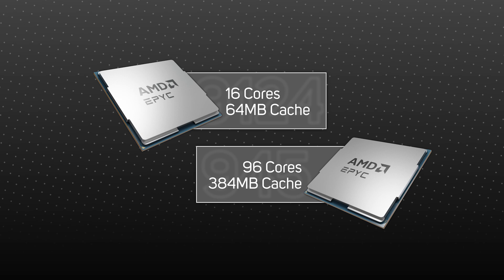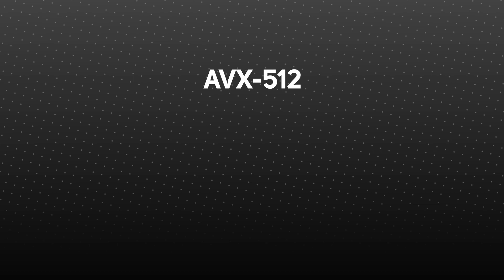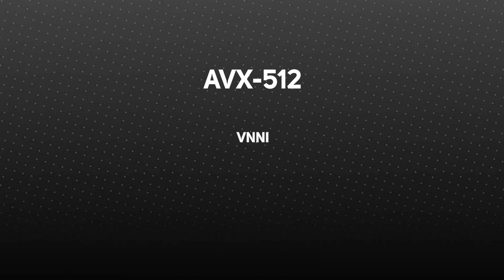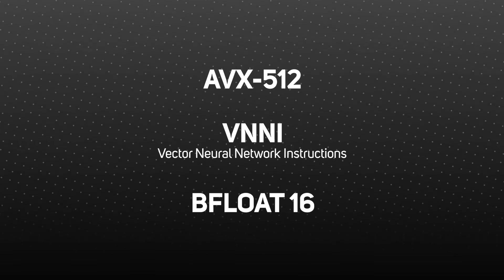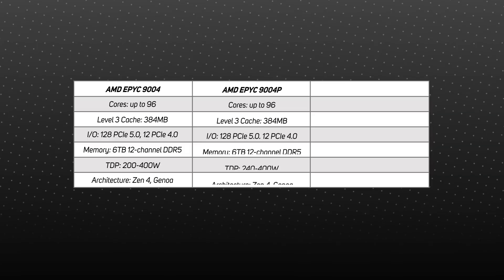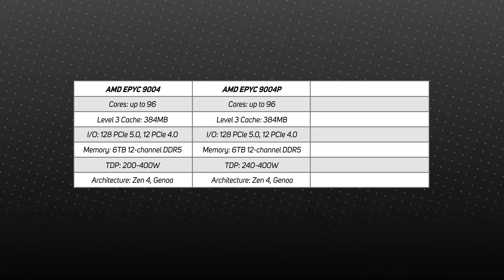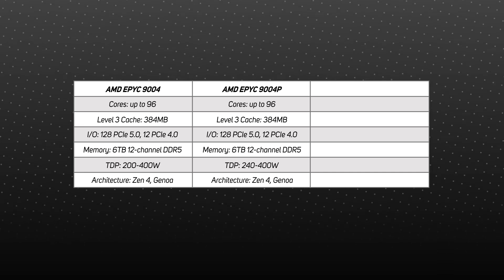The Zen 4 CPU instruction set has been expanded, adding native support for AVX-512, VNNI (Vector Neural Network Instructions), and BFloat16 (Brain Floating Point 16-bit), helping to accelerate the most demanding compute workloads such as deep learning and AI. For workloads like these, where GPUs or FPGAs are doing the bulk of compute, the 9004P may be of interest, as this range almost mirrors the 9004 range but has a single socket design.